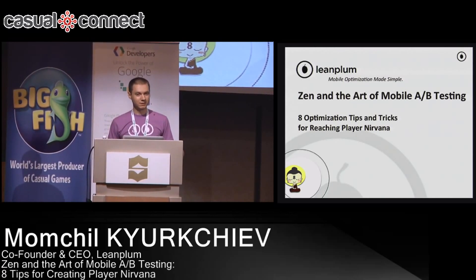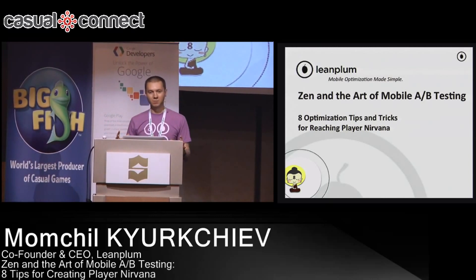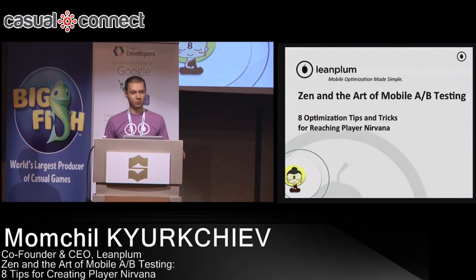And then finally, when you actually get results back from your A/B test, you need somebody to interpret those results, to tell you if it's a statistically significant result and whether it's going to hold if you launch to 100% of users. So this whole process makes it really hard to iterate quickly on mobile.